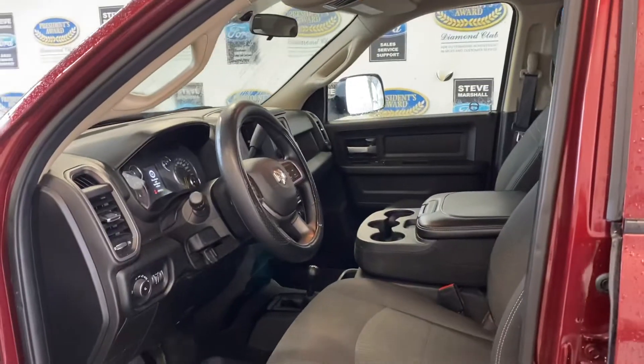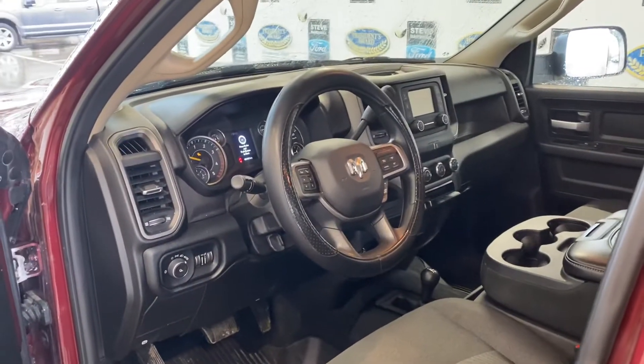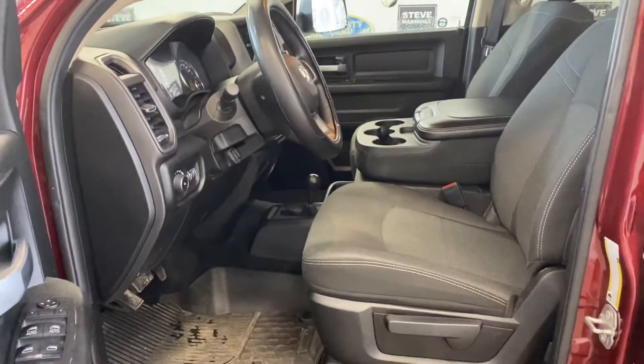Inside, all your regular power options — windows, locks, mirrors, and all that good stuff. Backup camera, Bluetooth, and it does have the J-brake as well, the exhaust brake, which is nice when you're loaded up.